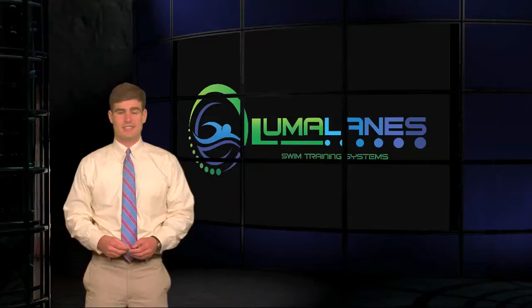Congrats to Teresa Michalak for an excellent conclusion to her career at West Florida. She is our LumaLane's Performer of the Week. I'm David Reeder. Thanks, everyone, for watching. We'll see you next week.